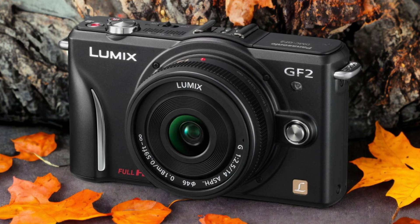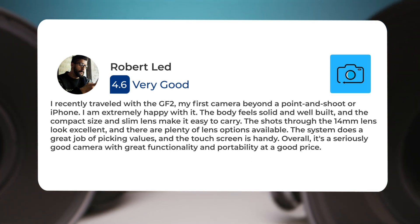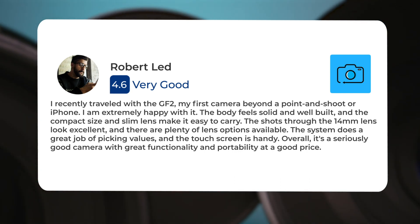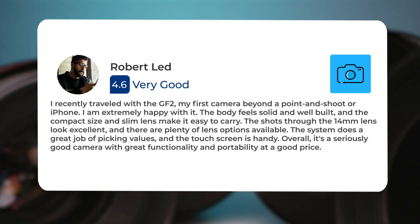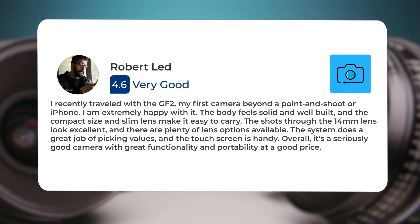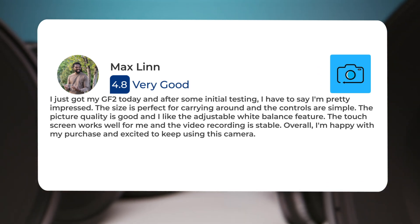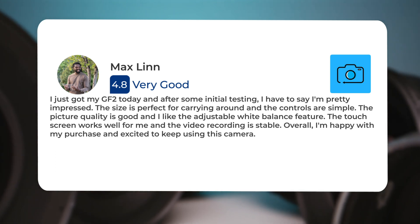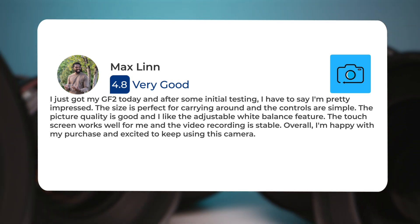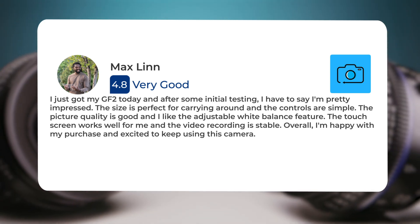Here's what people have to say about the Panasonic GF2. I recently traveled with the GF2, my first camera beyond a point-and-shoot or iPhone. I am extremely happy with it. The body feels solid and well-built, and the compact size and slim lens make it easy to carry. The shots through the 14mm lens look excellent, and there are plenty of lens options available. The system does a great job of picking values, and the touch screen works well. I just got my GF2 today, and after some initial testing, I have to say I'm pretty impressed. The size is perfect for carrying around and the controls are simple. The picture quality is good, and I like the adjustable white balance feature. The video recording is stable. Overall, I'm happy with my purchase and excited to keep using this camera.